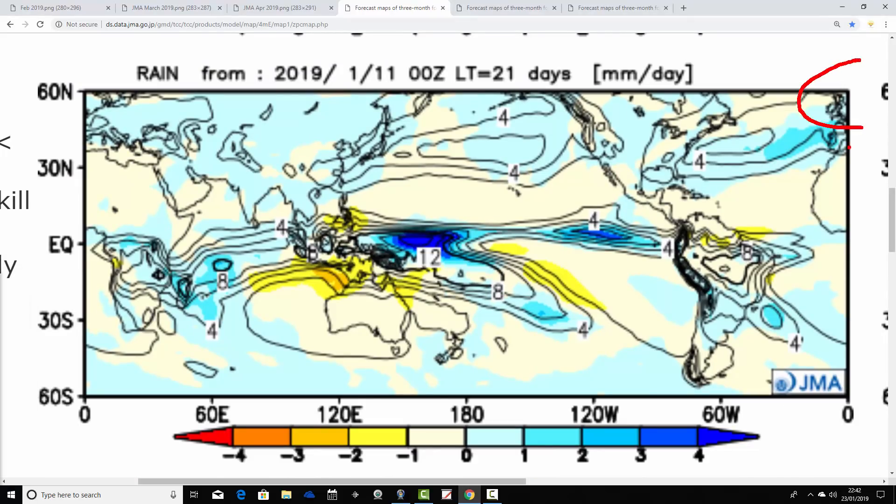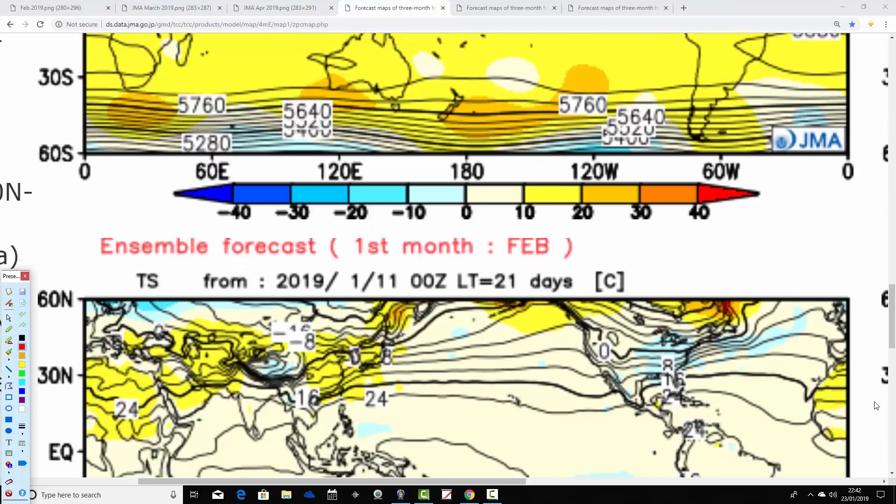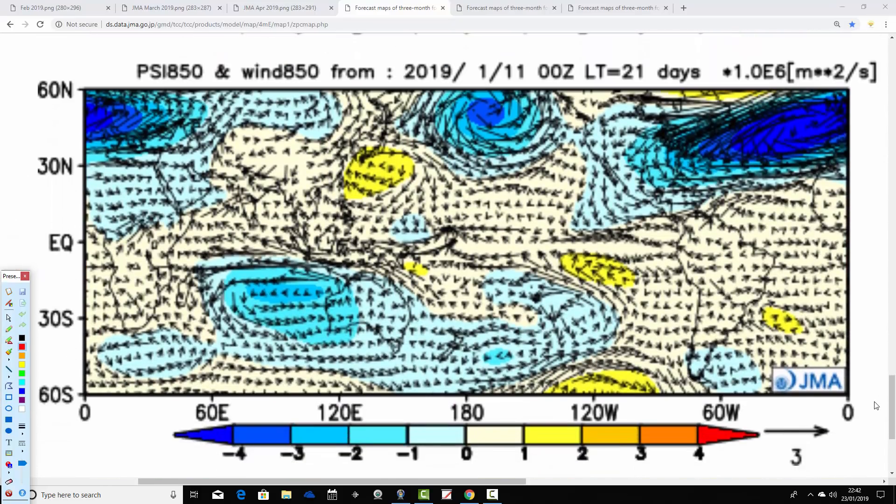Precipitation anomalies are a little bit above average, and particularly so down to our south. You can see where the jet stream is going — passing to the south of the country. Nevertheless, the UK looks quite unsettled. With such a strong blocking signal, I think quite a bit of that precipitation could be snow. So assume above-average precipitation in February, but also potentially quite snowy as well — above-average snow is not out of the question.